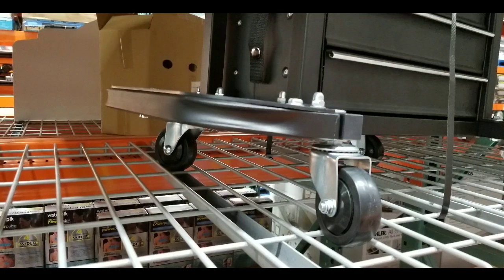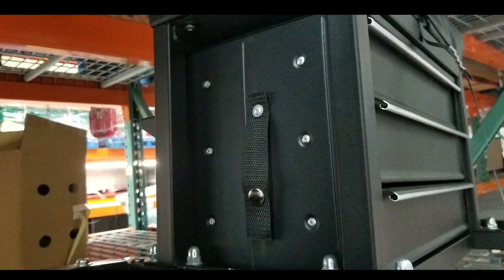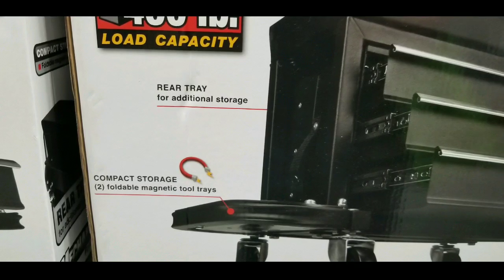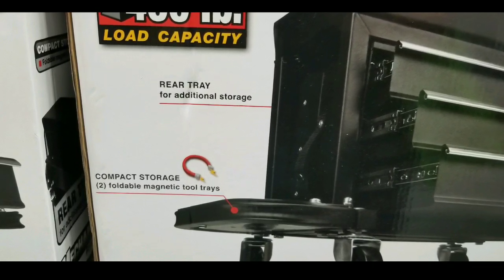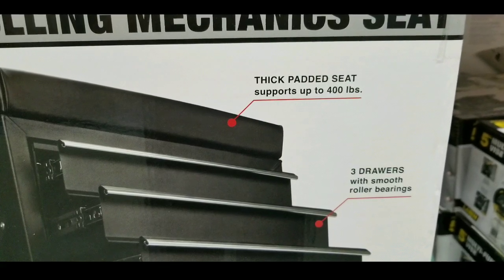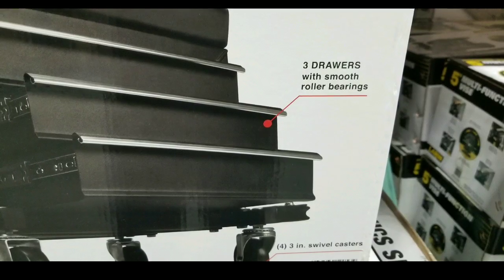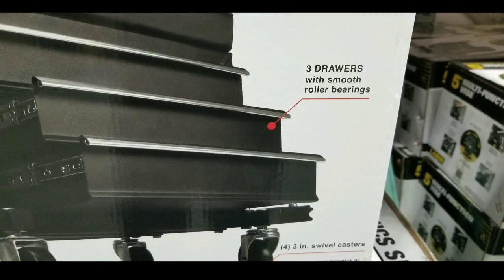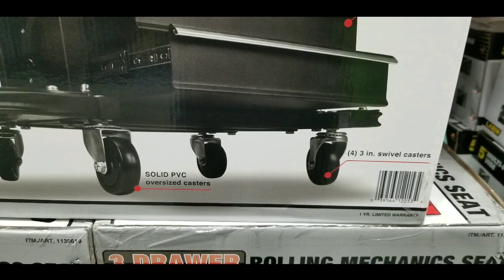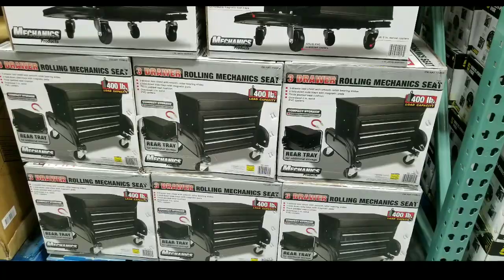The bottom part has nice big caster wheels as well as tie-downs for tools on the side. There are also floating magnetic tool trays on the sides of it, and a padded seat on top. The whole thing supports 400 pounds. There are three-inch swivel casters as well as solid PVC oversized caster wheels.